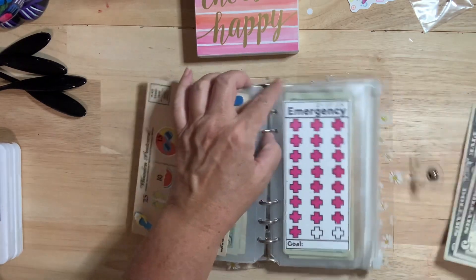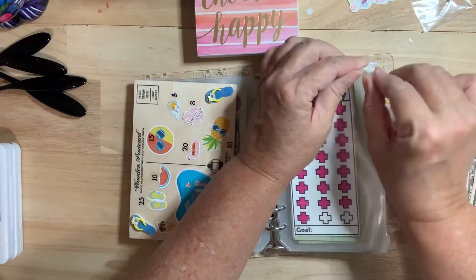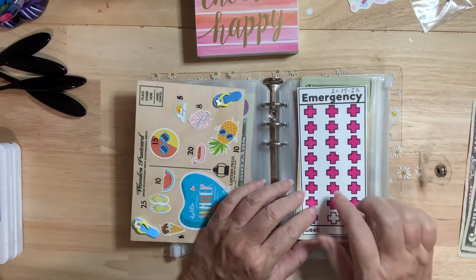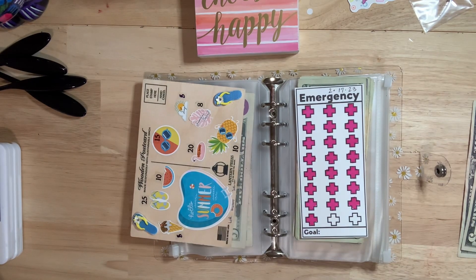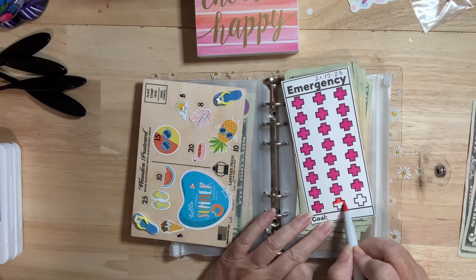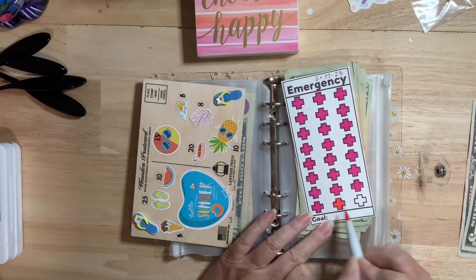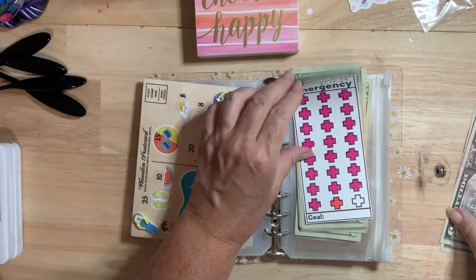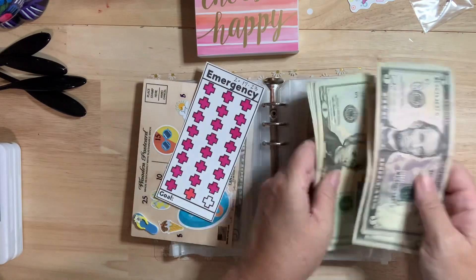So I'm going to put money into my emergency fund, which is $10, which means I only have to stuff this one more time. Let me find my red marker. So one cross here is $10 — oh, is that the wrong color? Oh well, that's okay. So I only have one more to go. Yay.